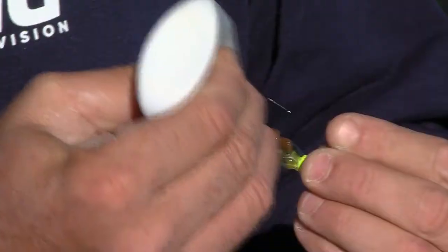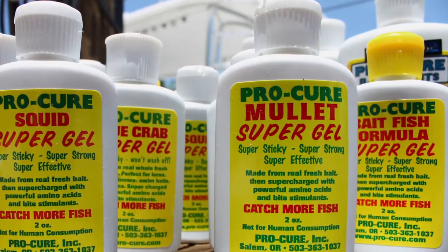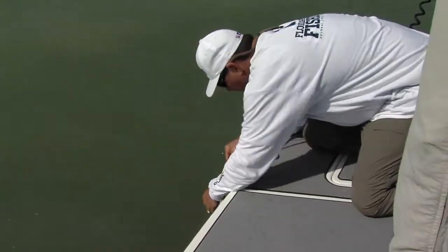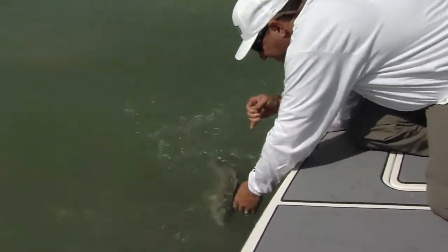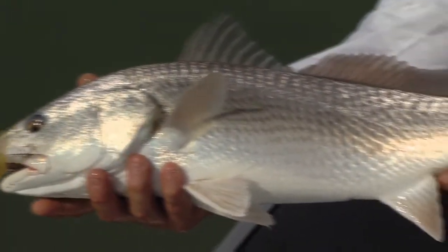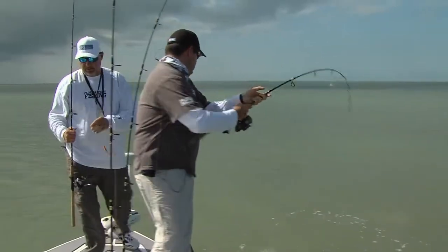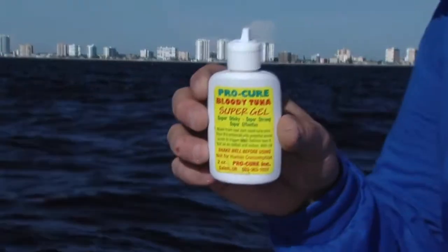In the shallows, I regularly add ProCure shrimp or mullet flavored gel to my soft plastics and swimming plugs, and while I've certainly caught plenty of fish without it, I've noticed a measurable difference in my catch ratio. Trout and redfish strike enhanced baits more aggressively and more often. Fish also tend to come back for a second swipe if they miss the lure the first time.